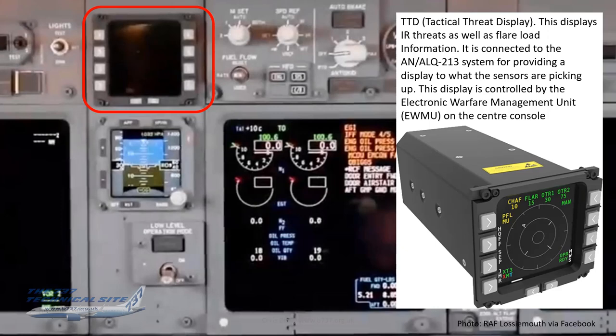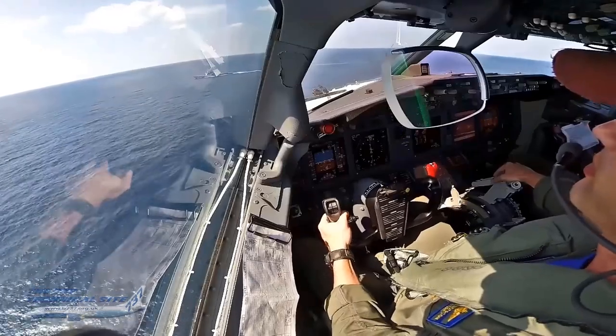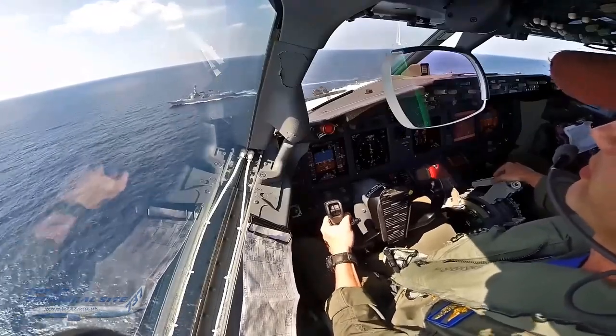The new display above the standby artificial horizon is the tactical threat display, showing infrared threats and flare load information. It's connected to the AN/ALQ-213 system in the back, and is controlled by the electronic warfare management unit on the center console. There's also a low-level operation mode switch that increases maximum commanded bank angle from 28 degrees to 45 degrees and inhibits the EGPWS 'too low gear' and 'too low flaps' alerts — it has an amber engage caption when on.